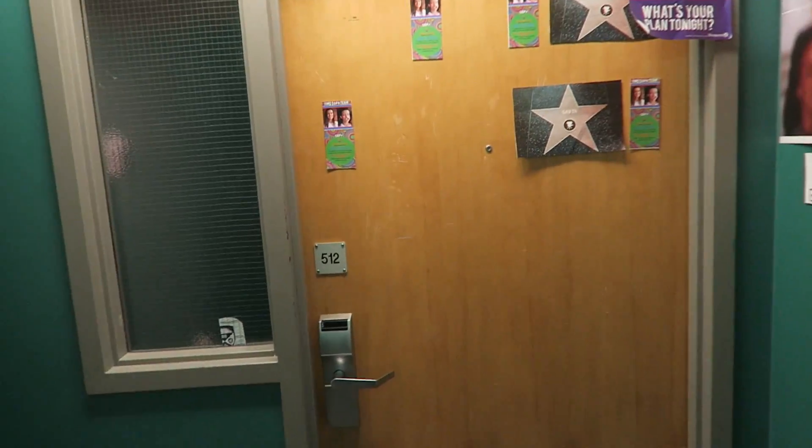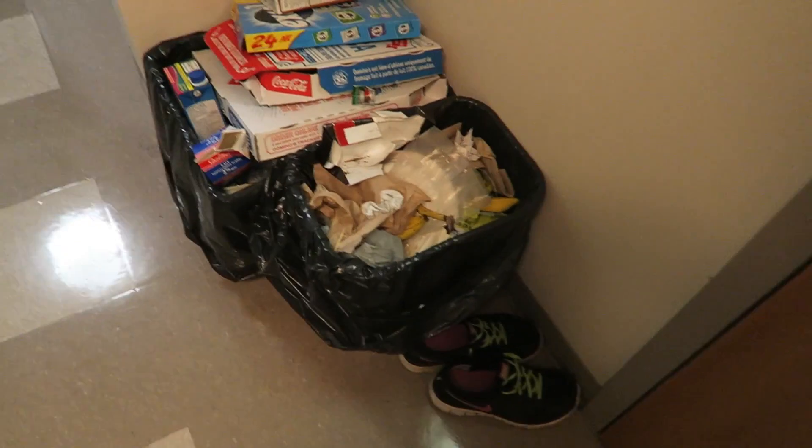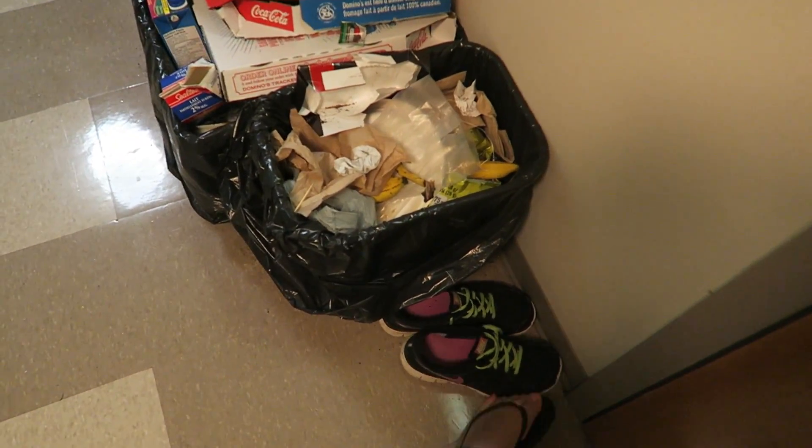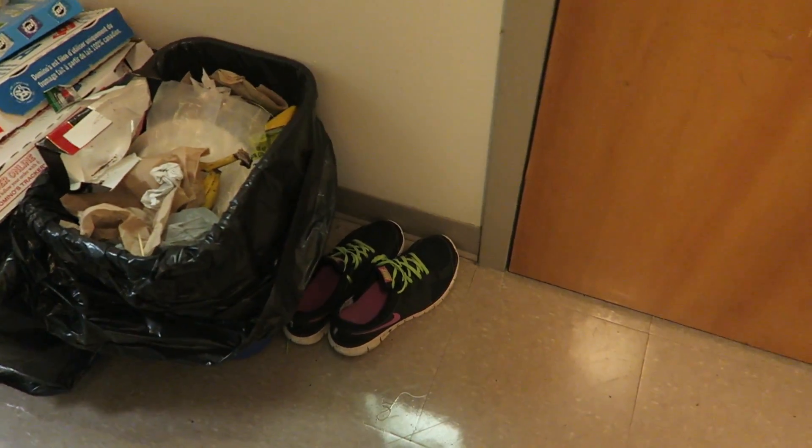Our neighbors across the hall are Noah, Gab, Zach, and Kush. Entering the room now — it's a super squeaky door. We have a light here for the common area. We have two garbages — recycling, regular garbage, and compost — and some of my running shoes from flag football. I leave them there because they can get quite dirty and gross out in the field.